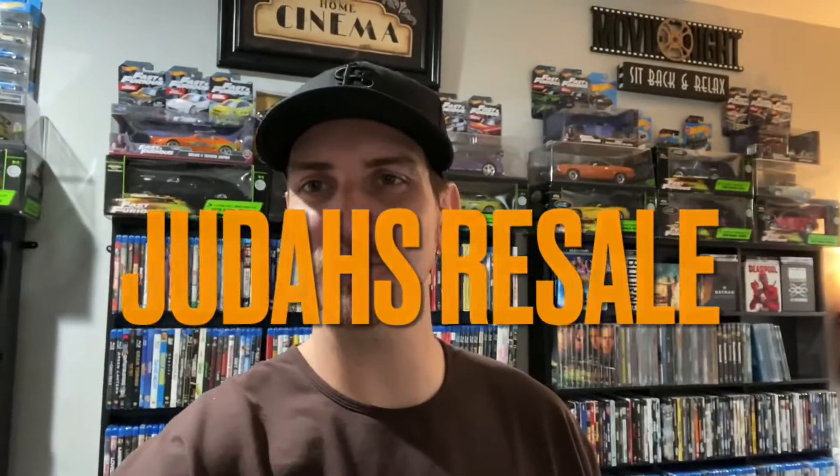What's up everybody, this is Alex with Jitter's Resale. Welcome back to the channel. Today I'm going to give you a week three update on our DVD challenge on eBay and see how it's going.